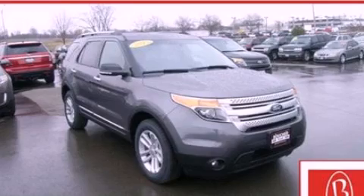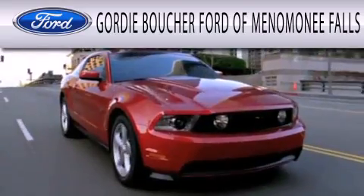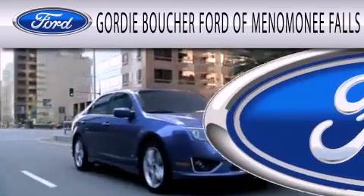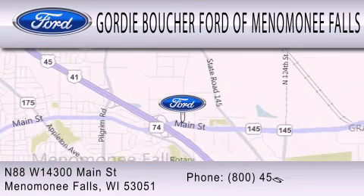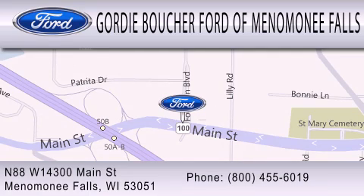Contact us today and schedule your opportunity to see this vehicle in person. Gordie Boucher Ford of Menomonee Falls is dedicated to doing everything possible to ensure that the experience you have selecting your next vehicle is as pleasant as possible. We are located at North 88 West, 14300 Main Street in Menomonee Falls. Gordie Boucher Ford of Menomonee Falls.